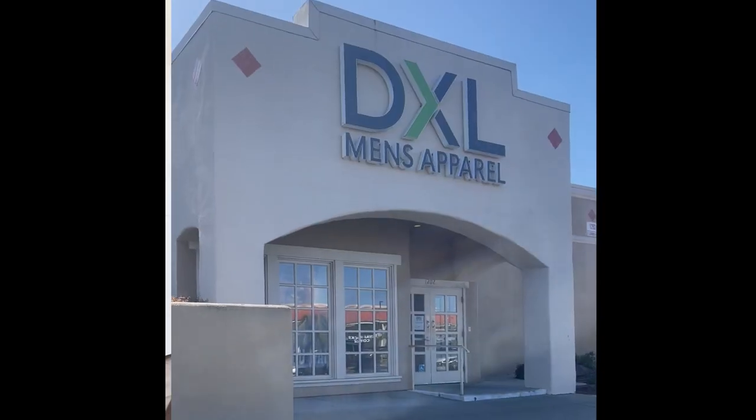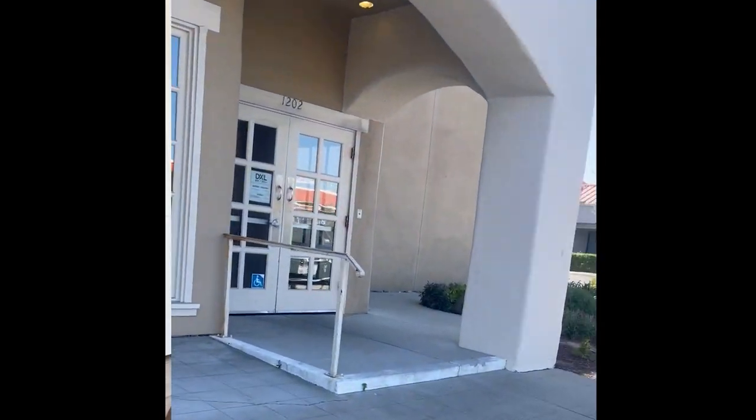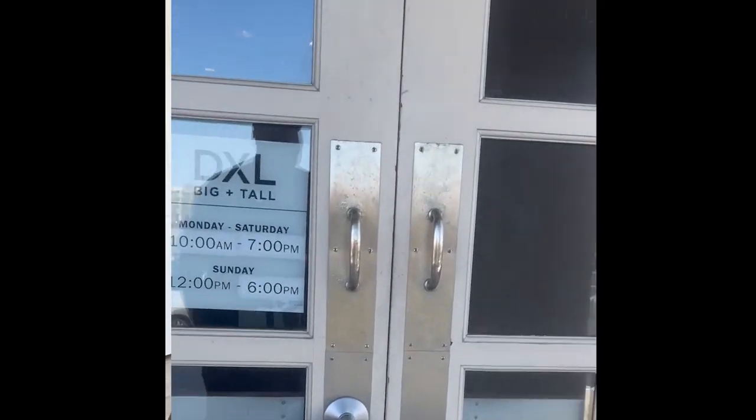I test and review big and tall products so you don't have to. DXL, Destination XL, is one of the only exclusive big and tall retail stores. I'm not affiliated with them, so it gives me the ability to give you an unbiased review.